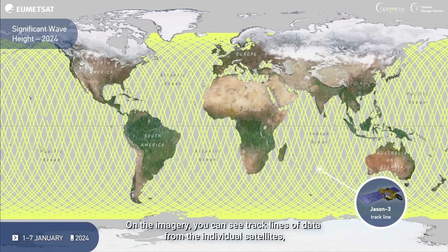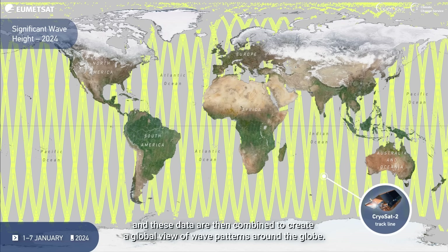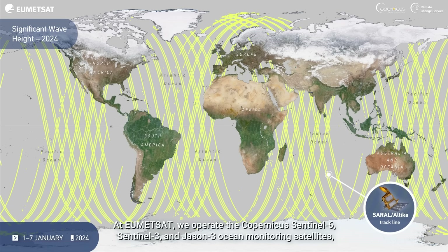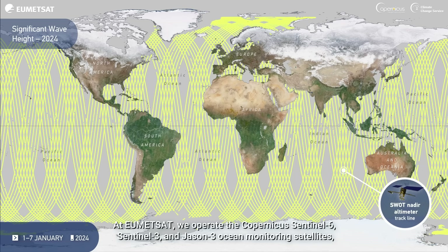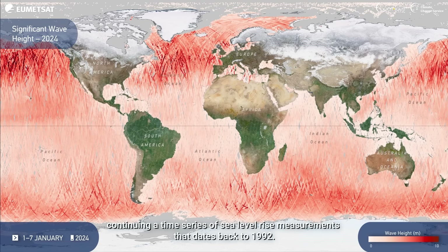On the imagery, you can see track lines of data from the individual satellites, and these data are then combined to create a global view of wave patterns around the globe. At HumidSat, we operate the Copernicus Sentinel-6, Sentinel-3, and Jason ocean monitoring satellites, continuing a time series of sea level rise measurements that dates back to 1992.